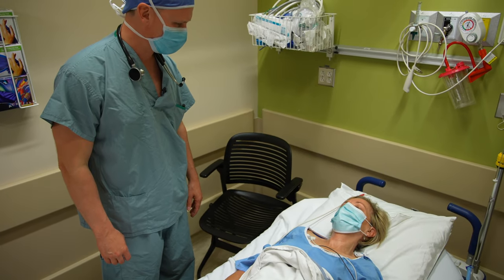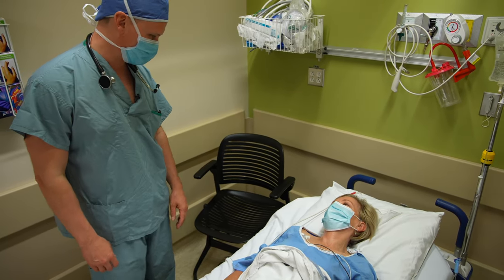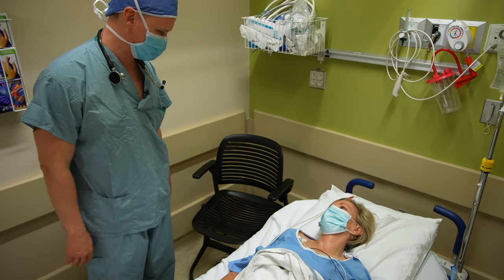Before you go home, the electrophysiology doctor will see you to explain how the procedure went and explain any discharge instructions.